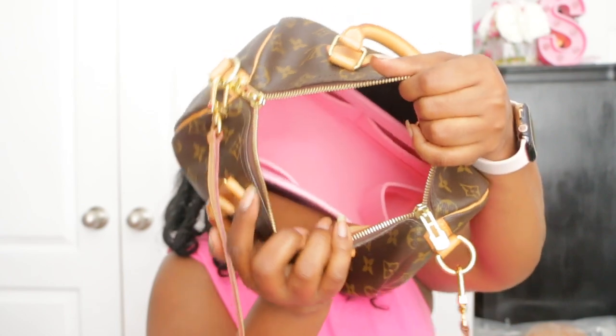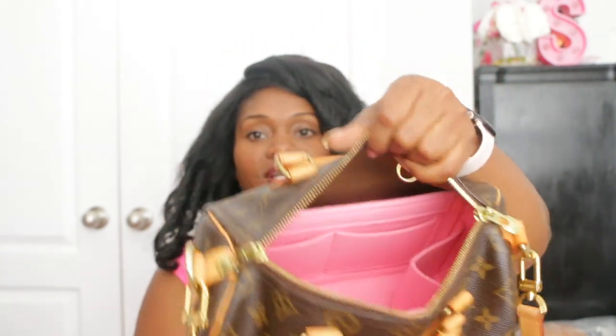I have a pink organizer inside that I switch between this bag and my Damier Ebene one. What I've been doing is not really carrying this as a crossbody. I have tried carrying it crossbody but I still think this bag is just too bulky to carry that way.